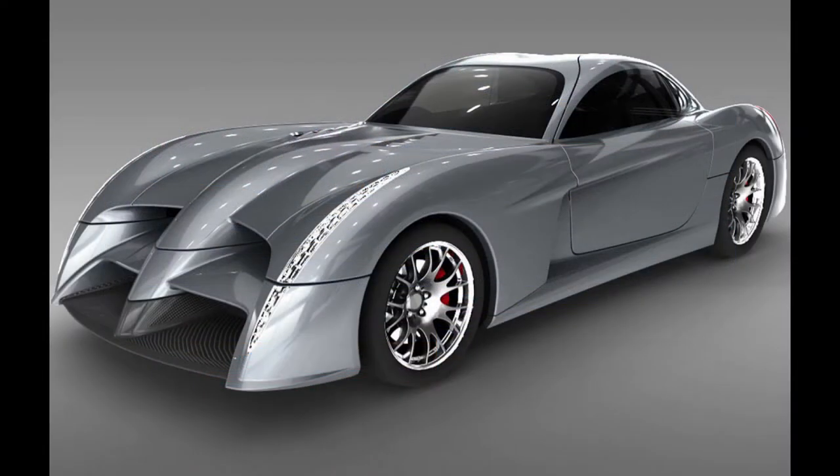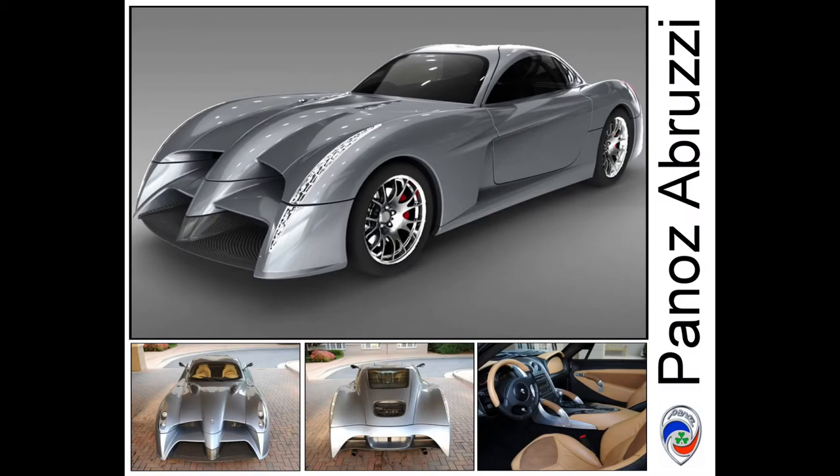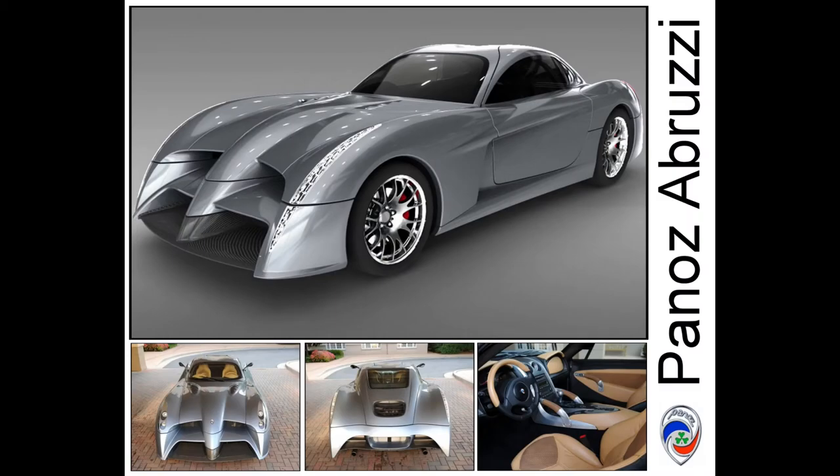This is the Panoz Abruzzi. It was made in celebration of Le Mans and they were only going to make 81 of them, in celebration of the 81 years of Le Mans racing. I don't know if they actually manufactured 81 of them, how many were made, or who bought them, but that's what they did after making the Esperante.